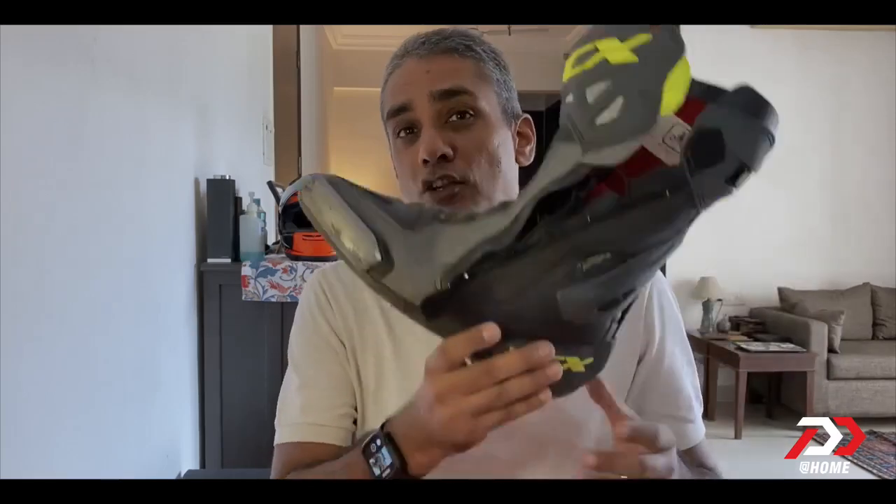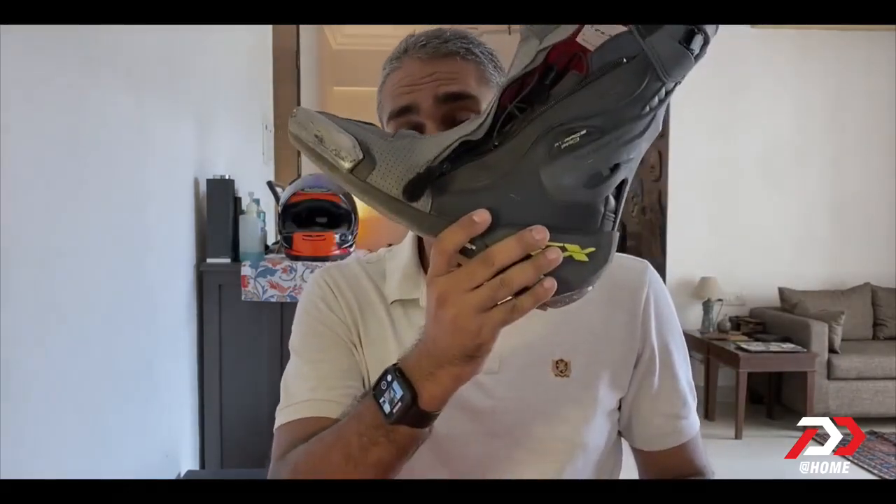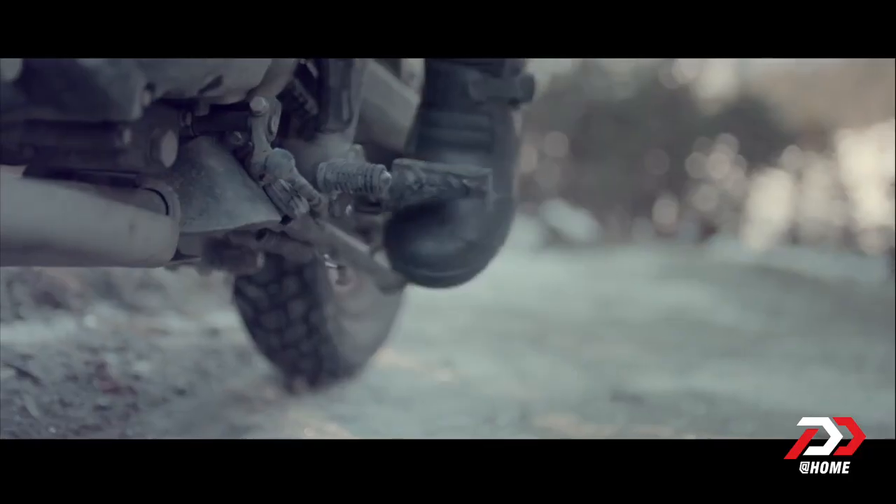Now the problem with motorcycle boots is that at the top of the range, especially race boots, they start looking like this — and can you really wear something like this to work? My initial research shows that at around 8,000 to 10,000 rupees, most websites that sell motorcycle boots do seem to have normal leather-looking boots. What you want to ensure is that they at least cover the ankle bone, because if they don't, they don't really serve much protective purpose.